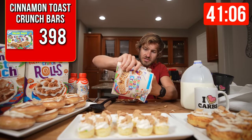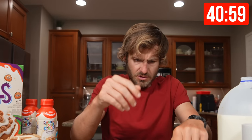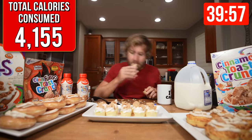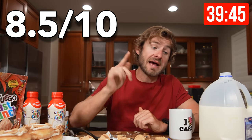Now we're going to get to the Cinnamon Toast Crunch cereal treats — cinnamon cereal bar treats. That was good. Cereal treats are down. Those are tasty. I would give those an 8.5 out of 10.